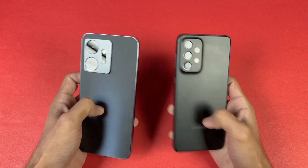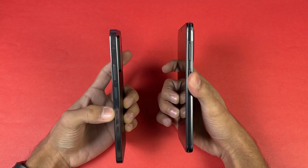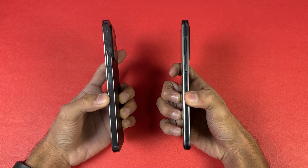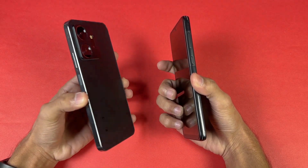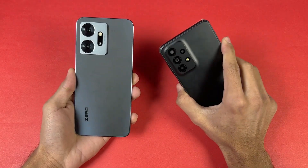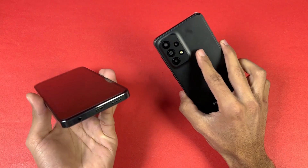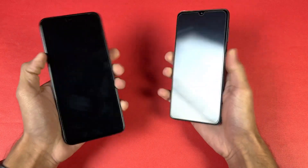The back on both phones is made up of plastic, and the frame on the Infinix I think is made up of aluminium while the Samsung has a plastic frame. The Note 20 has a completely flat frame like iPhones, so it feels more premium over the Galaxy A33 5G. Both phones have dual speakers, but no headphone jack on the A33 5G, which is available on the Note 20.